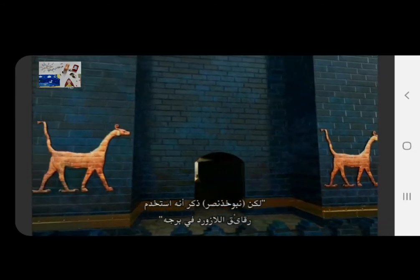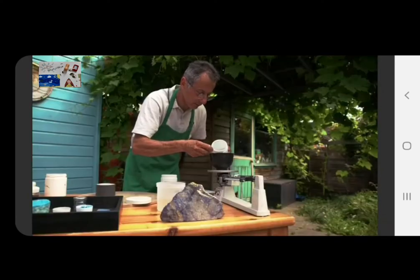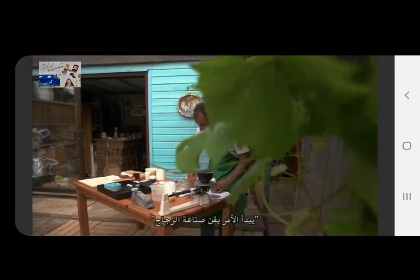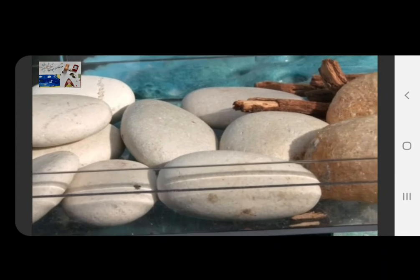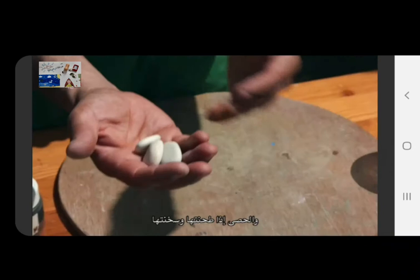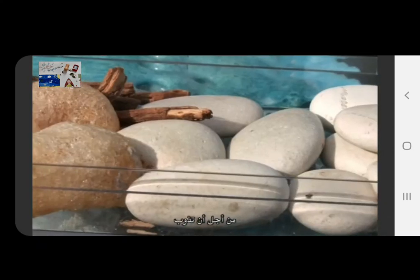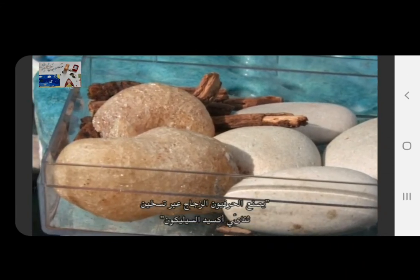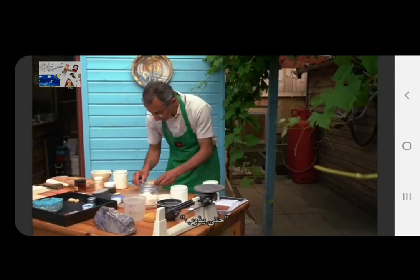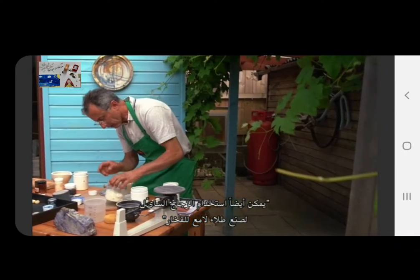Yet Nebuchadnezzar says he uses tiles of lapis lazuli on his tower. Zahed thinks he knows how — it starts with the art of glassmaking. Craftsmen were already experimenting with silica from pebbles; if you grind it and heat it, you need about 1,700 degrees for it to melt. Craftsmen make glass by heating silica from sand or rocks until it melts, and liquid glass can also be used to produce shiny glazes for pottery.